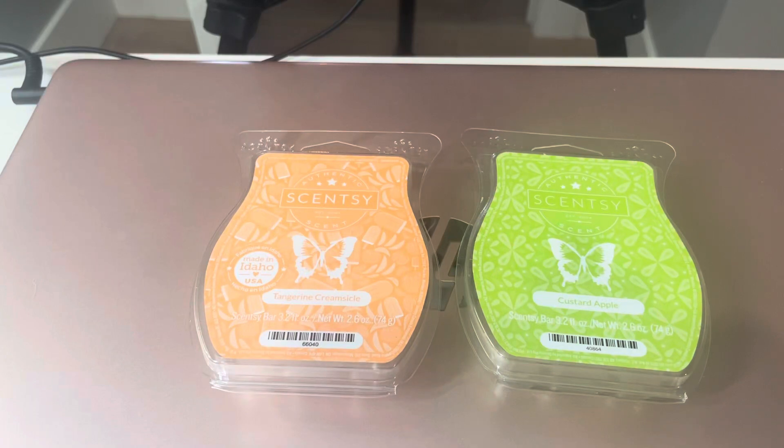Good morning, everybody. It's Ramona, your independent Scentsy Consultant. Welcome back to Scentsy Saturday. Today we're talking about Tangerine Creamsicle and Custard Apple. Spoiler alert, these are both a thumbs up.